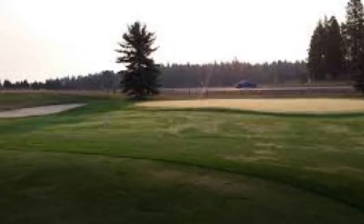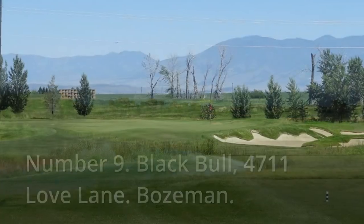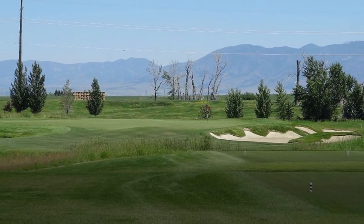The back nine picks up a notch as the routing sends players along the Stillwater River for several holes, the most notable of which is the 404-yard 14th, where the tee ball from the back markers must carry a river bend before the fairway twists right to a riverside green.